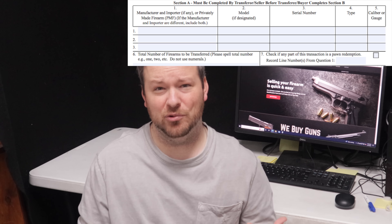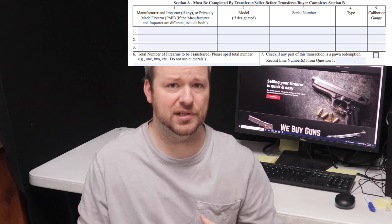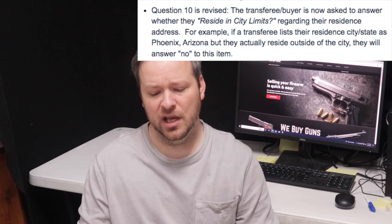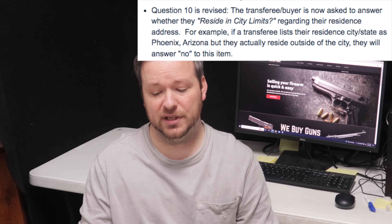Significant changes in the revised form are as follows. Any firearm received by an FFL that was privately made — not manufactured by another licensee — must now be recorded on the ATF Form 4473 as Privately Made Firearm, or PMF. This has been added to Item 1, Section A, and now reads: Manufacturer and Importer, if any, or Privately Made Firearm (PMF). So when we list the information about the firearm on the top of the Form 4473, we now have to specify if it's a privately made firearm, such as a 3D printed firearm or one manufactured completely at home by a non-licensee.